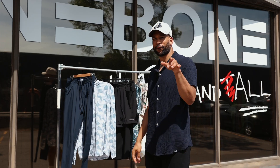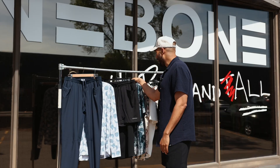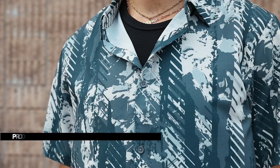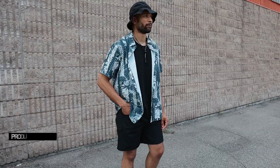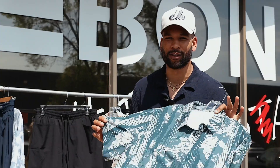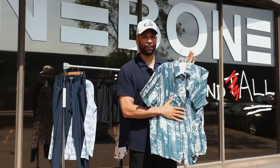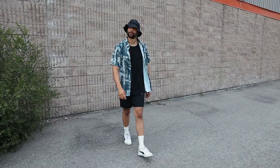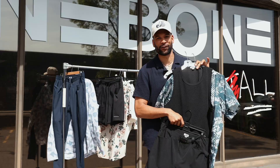Last but not least, if you're looking for a standout piece, we have the hybrid button up in glitch camo. Perforated, breathable, lightweight, four way stretch — so you'll be feeling breezy all summer long. The camo looks great buttoned up, but if you're trying to button it down, I recommend a black tank underneath. Rock it with some cargo shorts and you got a full set.